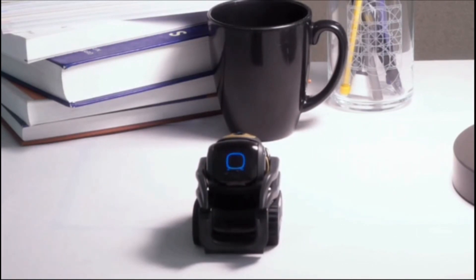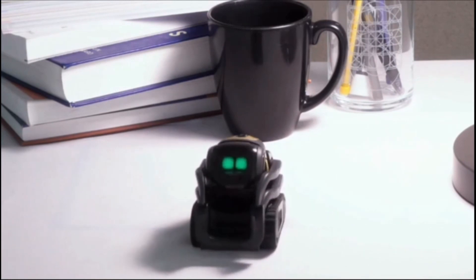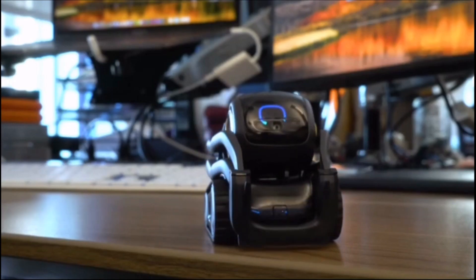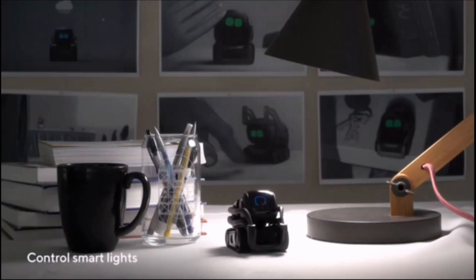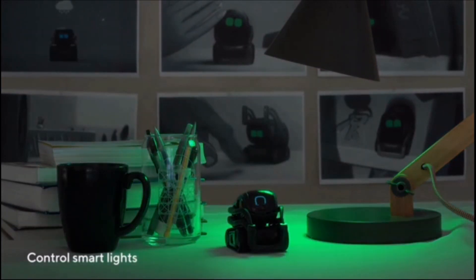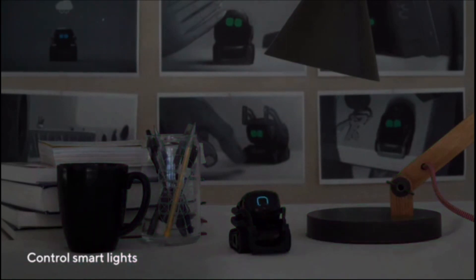Doctor's appointment. Okay, I'll remind you Friday at 11 a.m. Alexa, how deep is Lake Tahoe? Lake Tahoe's depth is 1,645 feet. Alexa, turn the light green. Alexa, turn the light off.